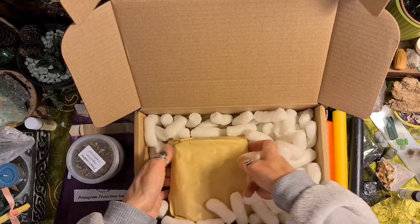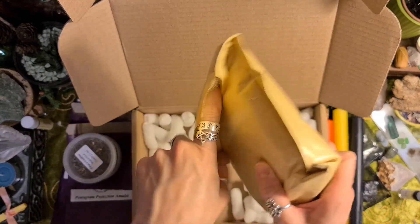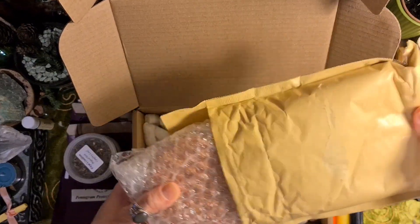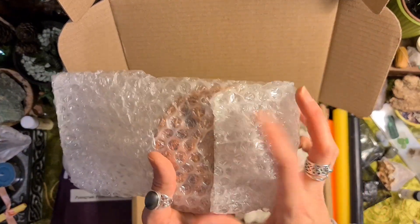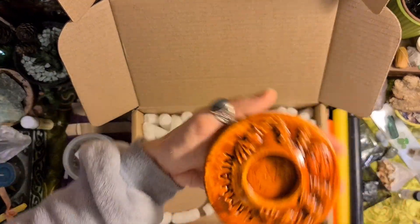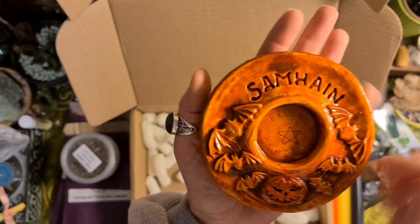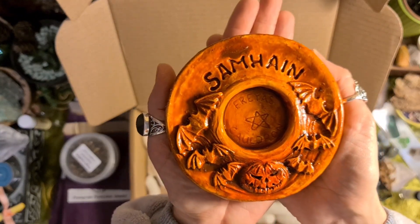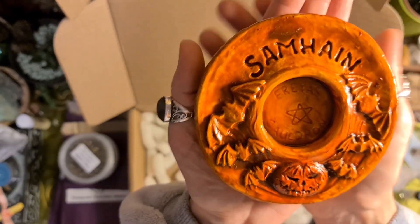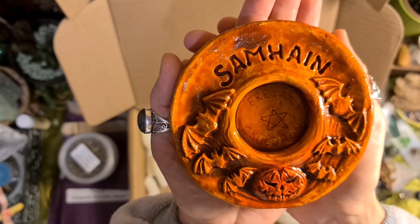And there's one more thing in here — something big and heavy in this jiffy bag. It's like the Mabon tea light holder or offerings bowl. Isn't that cool — look at the pumpkin, and bats! That's lovely. That would definitely be on my altar at Samhain.